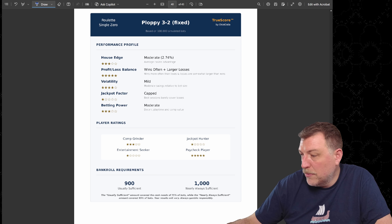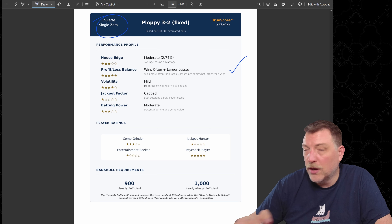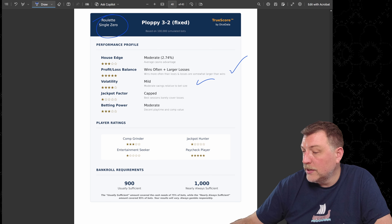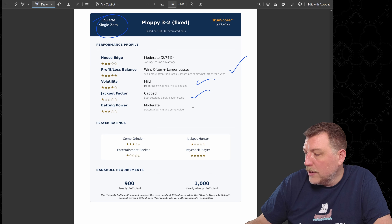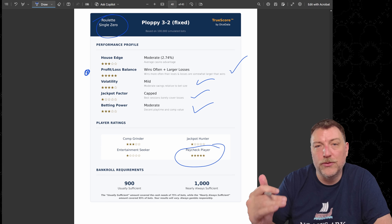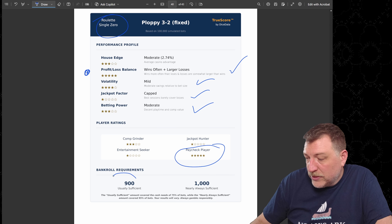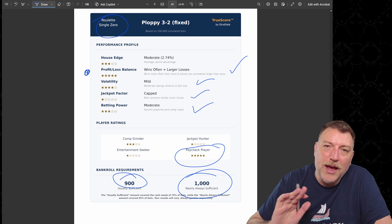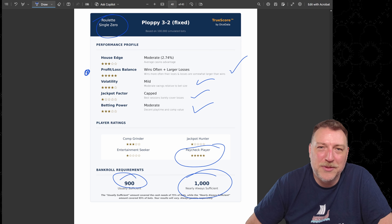Now it's time for a true score analysis. Single zero roulette has a moderate house edge. The profit and loss balance looks pretty good — it wins often but has larger losses. Volatility is mild. The jackpot factor is capped partly because of the $350 win goal. Betting power is moderate. This strategy does best for the paycheck player who wants to win frequently, get a good win, and walk away fast. Bankroll requirements: $900 is usually sufficient, $1,000 nearly always sufficient. Good luck at the table and thanks for watching.